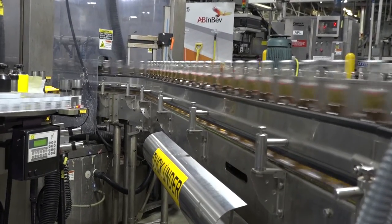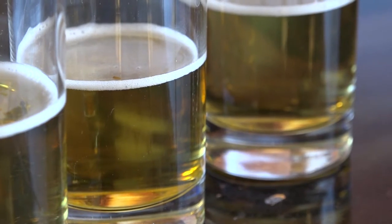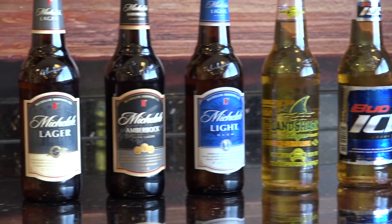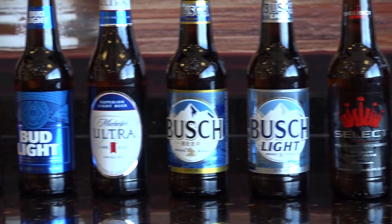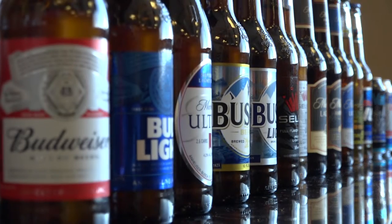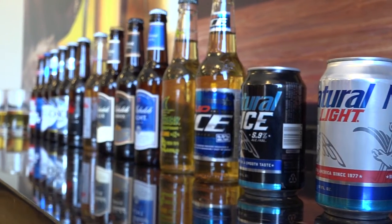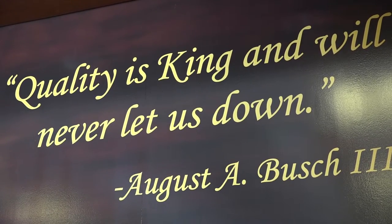We brew about 20 brands here in Columbus — Budweiser, Bud Light, Michelob Ultra, Busch, Busch Light, Natural Light, Natural Ice. We're also proud to make Landshark and Rolling Rock here. We're also a non-alcoholic brewery, producing O'Doul's, O'Doul's Amber, and Busch non-alcoholic for much of the United States. We also make Bud Light Lime, Bud Light Platinum, Bud Select, Select 55, and other products — a pretty wide range of beers that many people don't even know come out of a brewery right here in Columbus, Ohio.